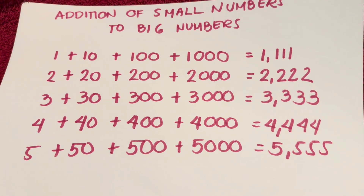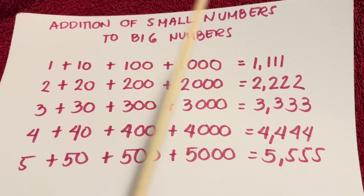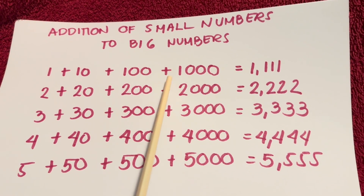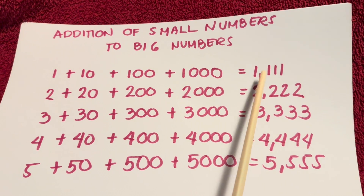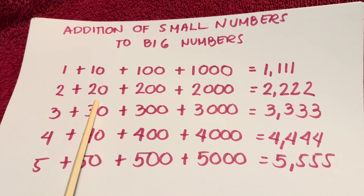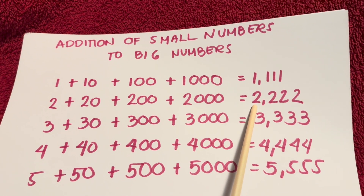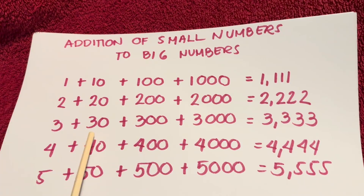Let's do a recap — addition of small numbers to big numbers. One plus ten plus one hundred plus one thousand is equals to one thousand one hundred eleven. Two plus twenty plus two hundred plus two thousand is equals to two thousand two hundred twenty-two.